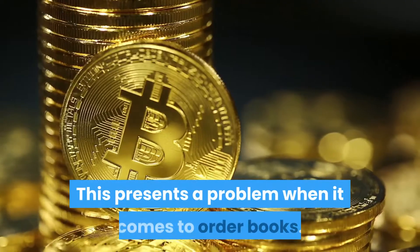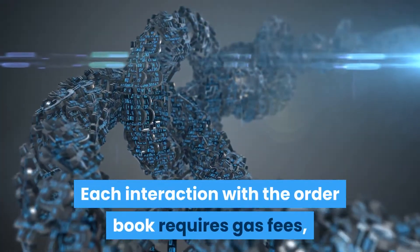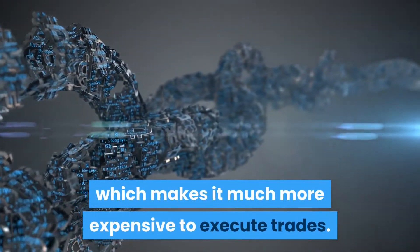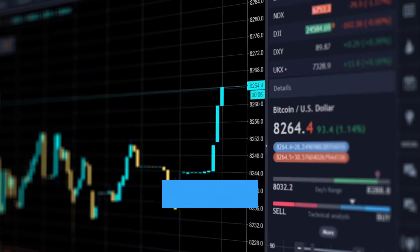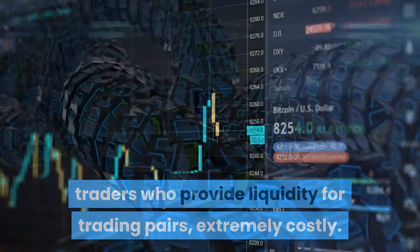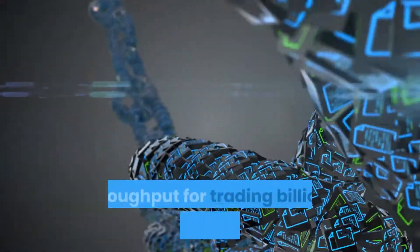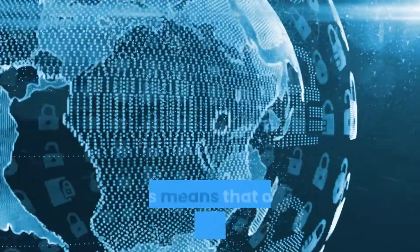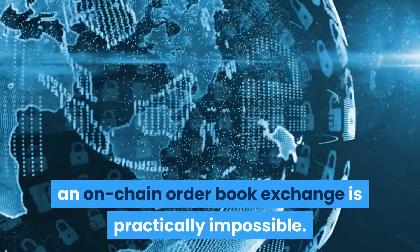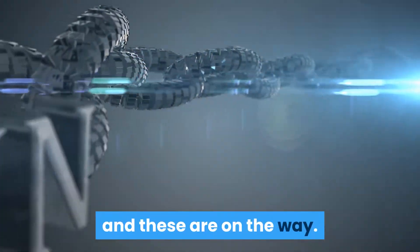DeFi trading, however, involves executing trades on-chain without a centralized party holding the funds. This presents a problem for order books: each interaction requires gas fees, making trades much more expensive. It also makes the job of market makers extremely costly. Most importantly, most blockchains can't handle the required throughput for trading billions of dollars every day — meaning that on a blockchain like Ethereum, an on-chain order book exchange is practically impossible.